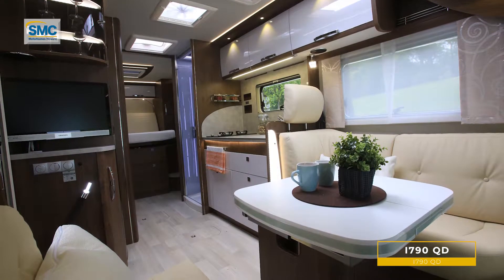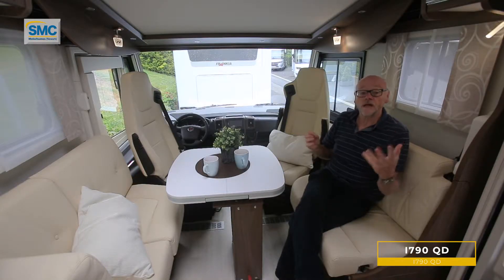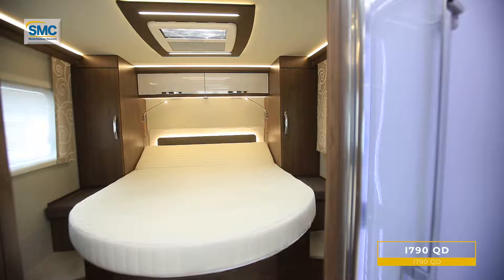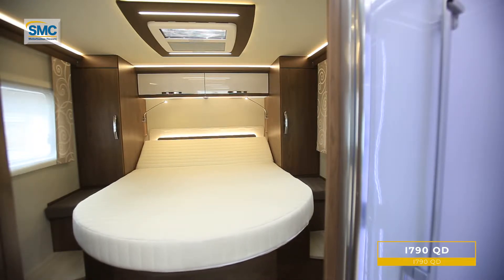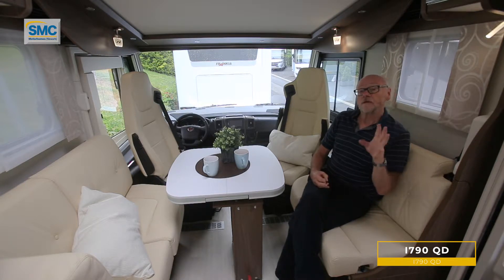The A790QD offers a truly spacious interior and great touring for a couple, with a lovely big island bed in the rear. But it's a lot more than that, because it can accommodate four people as well in practical fashion, thanks to a few key points.